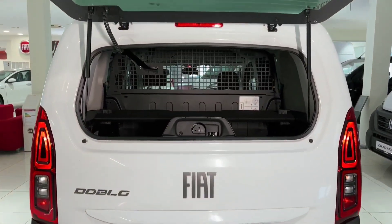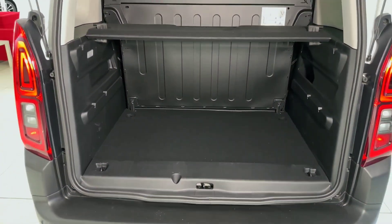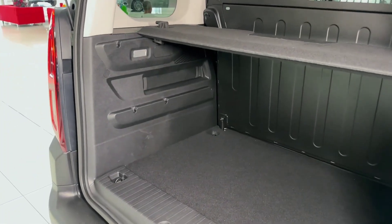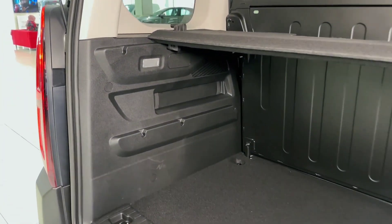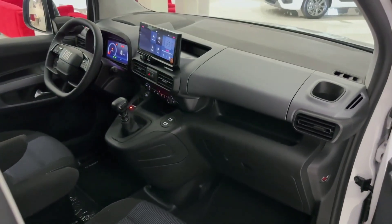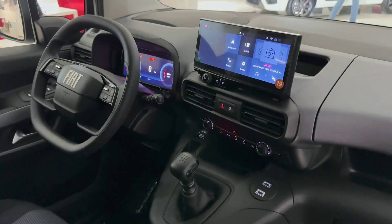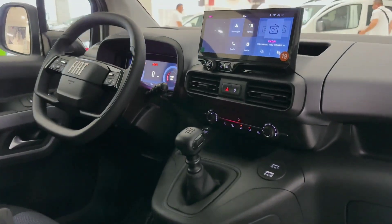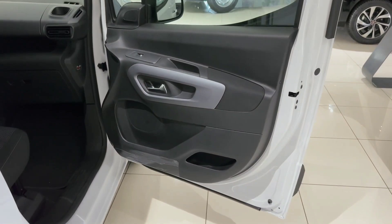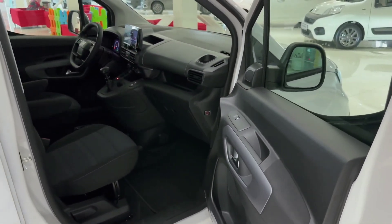In summary, the 2025 Fiat Doblo delivers a winning combination of style, practicality, and technology. It's a versatile and reliable choice for modern drivers who need a vehicle that can do it all. Whether you're looking for a family-friendly MPV or a functional work vehicle, the Doblo has you covered. Thanks for joining us on this tour of the 2025 Fiat Doblo. Be sure to like, subscribe, and let us know in the comments what features you're most excited about. Stay tuned for more car reviews and updates.